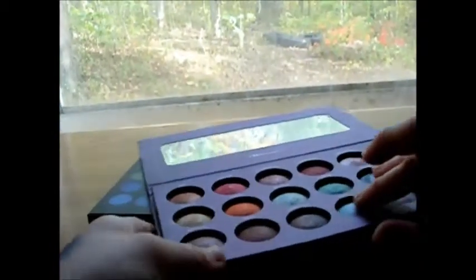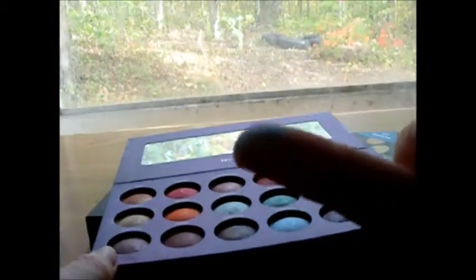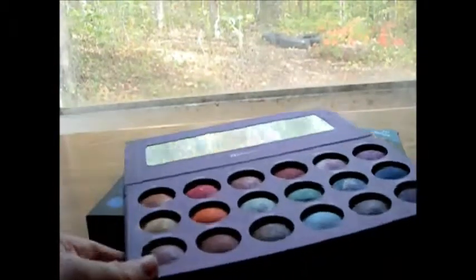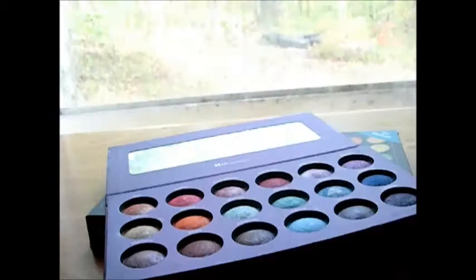I'm going to swatch Neptune, which is that really pretty blue color right there. And then I'm swatching Uranus, which is like a nice ice blue type of color. It's really dark in here but you can see it. And then I'll swatch this one — it's a really, really pretty orange color, almost like a bright orange.